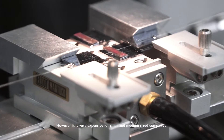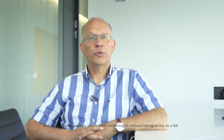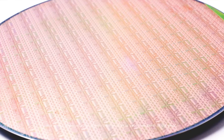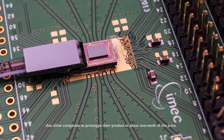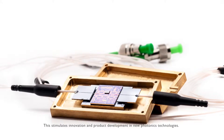Silicon photonics is a new revolutionary technology for data centers, telecom and sensing. However, it is very expensive for small, medium-sized, and start-up companies to access these technologies without having access to a fab. IMX provides manufacturing services through the EC-funded EuroPractice program, allowing companies to prototype their products at about one-tenth of the price, stimulating innovation and product development in new photonic technologies.